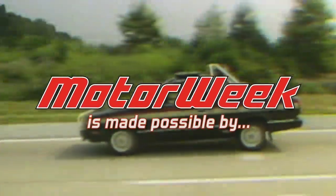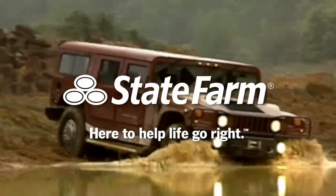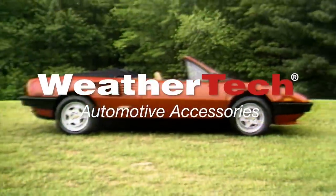MotorWeek is made possible by TireRack.com, State Farm, and WeatherTech.